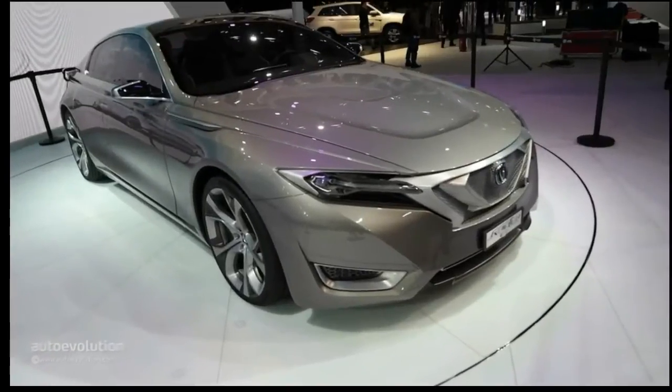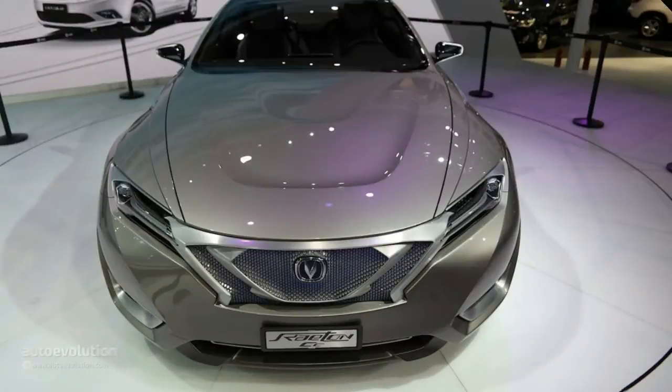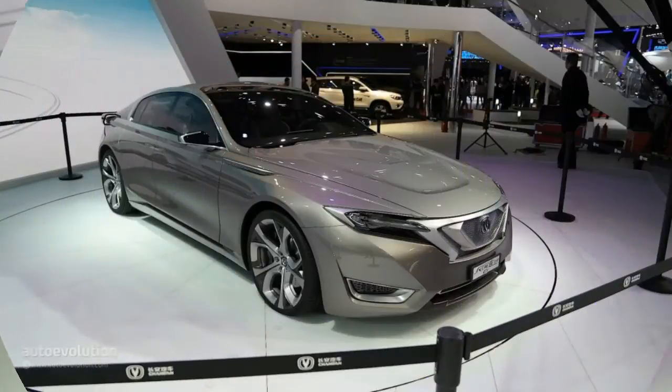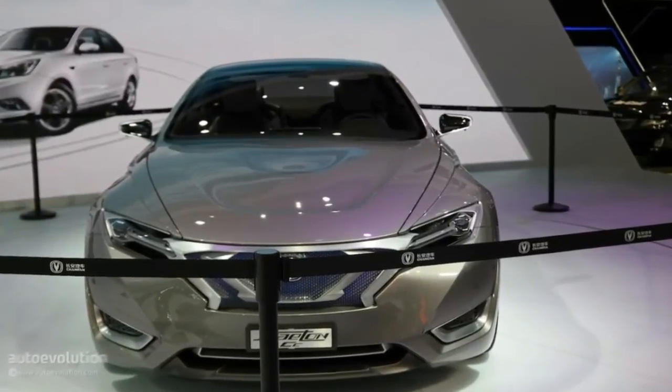One of the best Chinese vehicles to welcome us on the Auto Shanghai 2015 floor is the Chang'an Riton CC. The four-door coupe concept is something one would definitely like to take home, at least without going too much into the vehicle's details. We have to keep in mind this is an electric vehicle, with this giving the designers more freedom to play with the shapes of the front fascia as well as those of the rear apron.